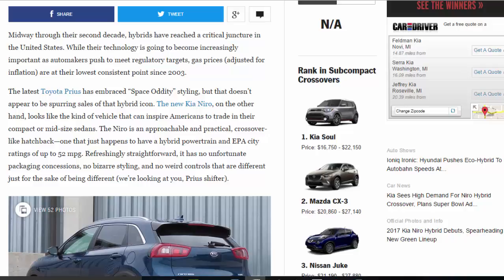The new Kia Niro, on the other hand, looks like the kind of vehicle that can inspire Americans to trade in their compact or midsize sedans. The Niro is an approachable and practical crossover-like hatchback — one that just happens to have a hybrid powertrain and EPA city ratings of up to 52 mpg. Refreshingly straightforward, it has no unfortunate packaging concessions, no bizarre styling, and no weird controls that are different just for the sake of being different — we're looking at you, Prius shifter.